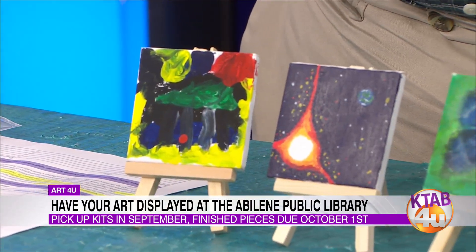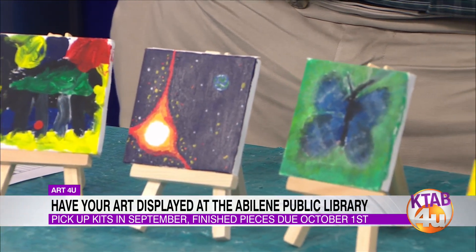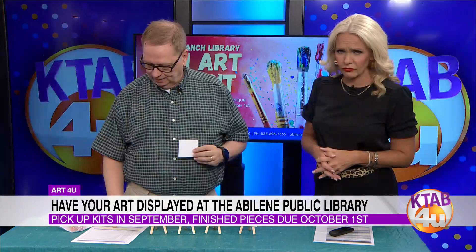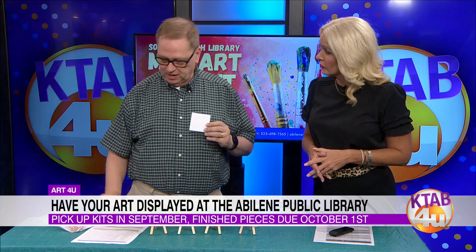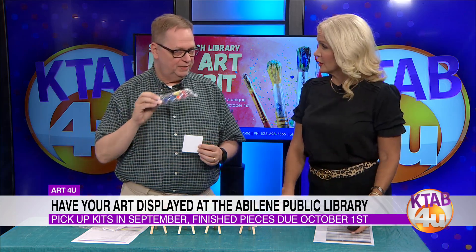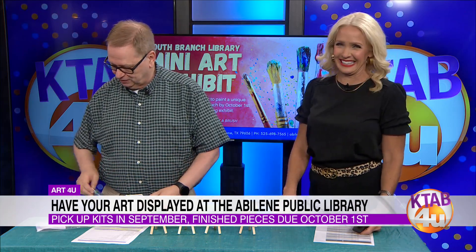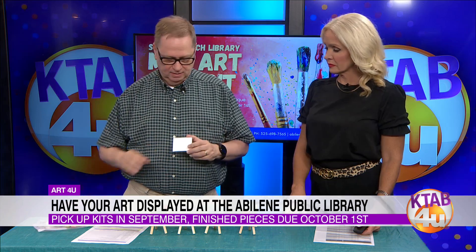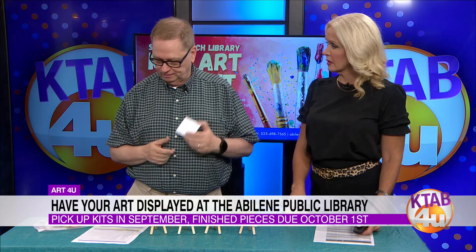And what do they do with this art? So this is coming up and anyone can partake in it. You all are supplying all the necessary pieces. This will be at the South Branch and it'll be for the month of September. They'll register in person to pick up an art kit, which will include a canvas and some paints and a brush. You don't have to use these paints — if you have something else you want to use, that's perfectly fine. You are not limited. They'll pick up their art kit and turn it in before October 1st. Then they'll display them at South Branch all October long for National Arts and Humanities Month.